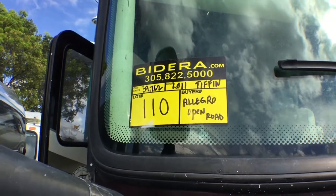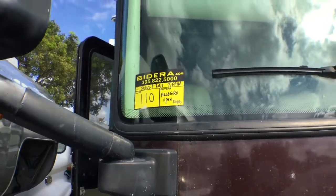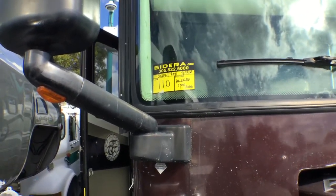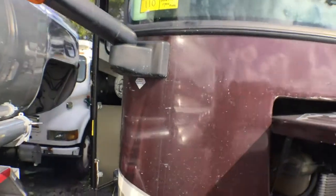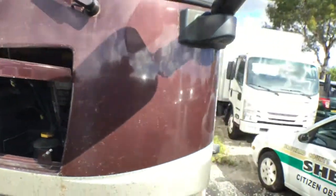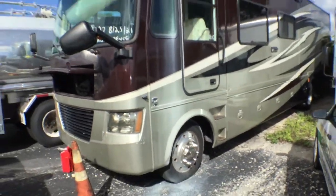Number 110 is a 2011 Tiffin Allegro Open Road with only 39,762 miles. This vehicle has a rebuilt title. This is a high-end motorhome.